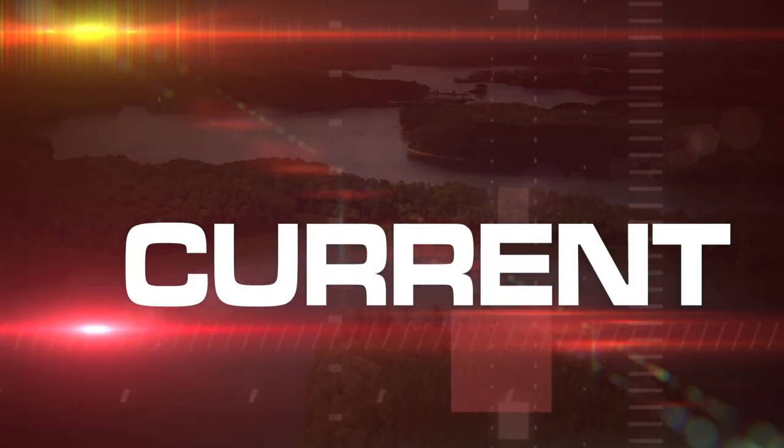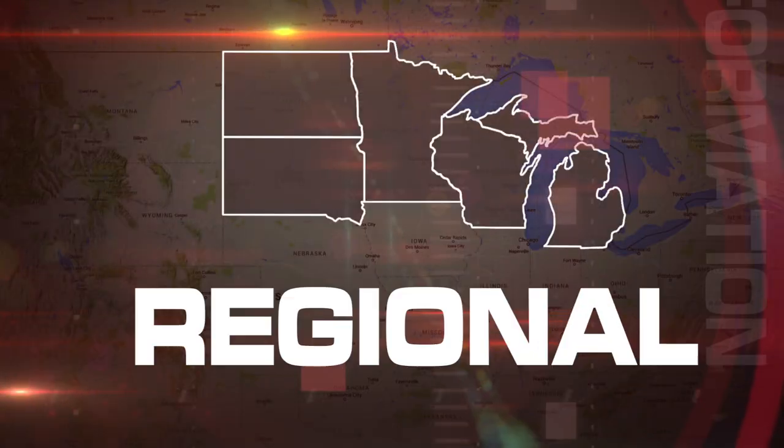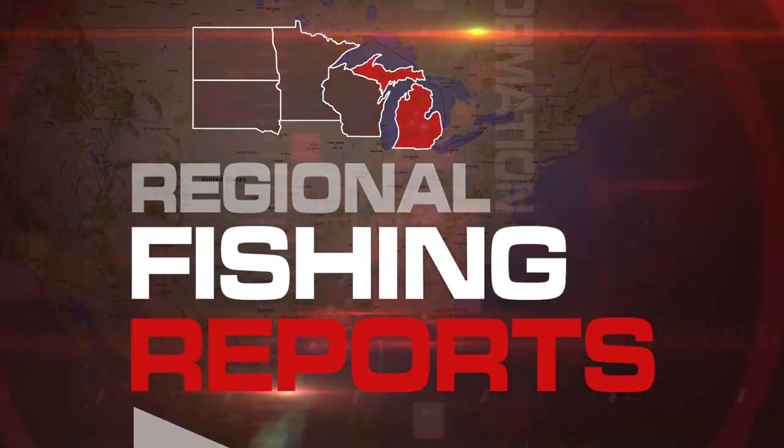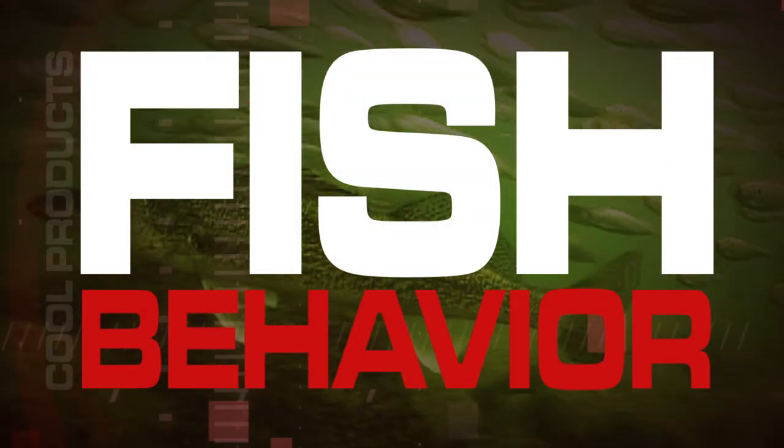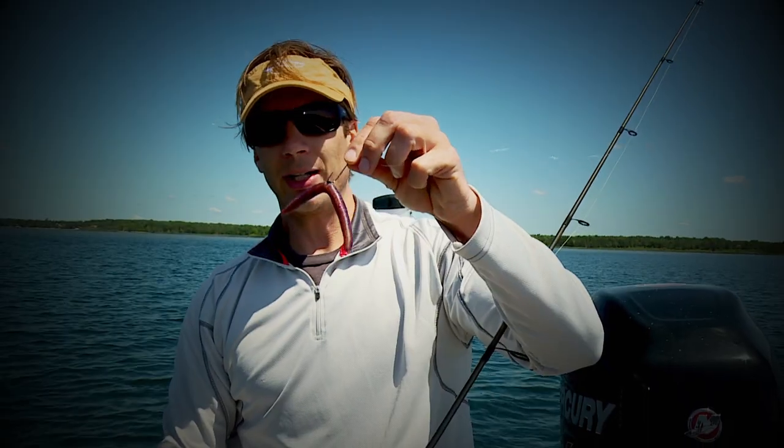A lot's happening right now in our region. Perch patterns have been working really well, the bite has been good. Just keep snapping it off the box. The down imaging, the side imaging — there are a lot of different variations and different ways to rig this.